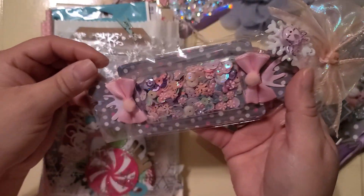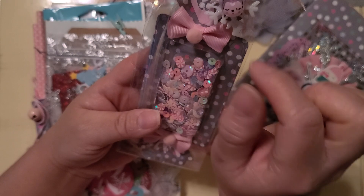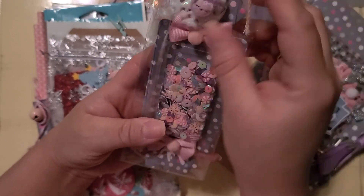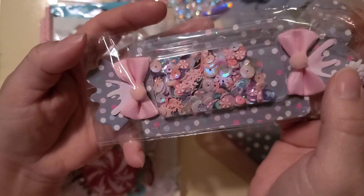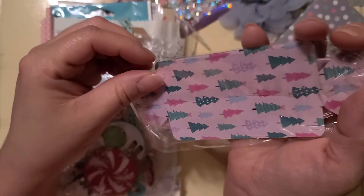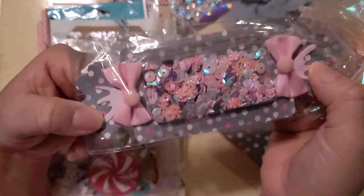Right here she has more sequins mix — she has it really cutely packaged with a little bow. I love that — those cabochons. Here's this little bow with a gemmy. I like this one — she has it with plastic packaging. And here's a beautiful sequins mix. I love the details of this one.